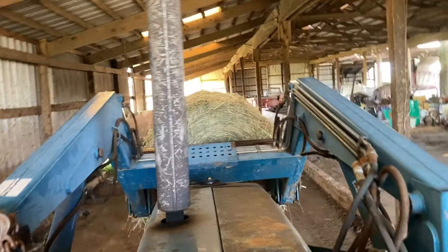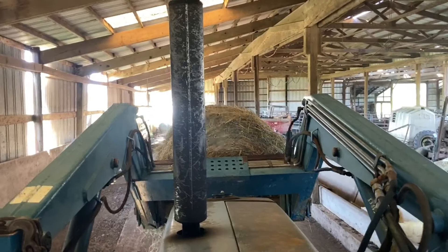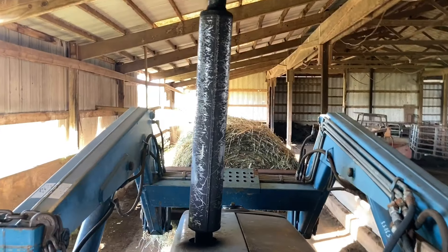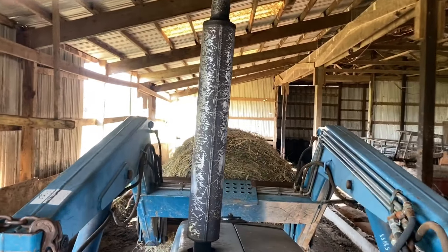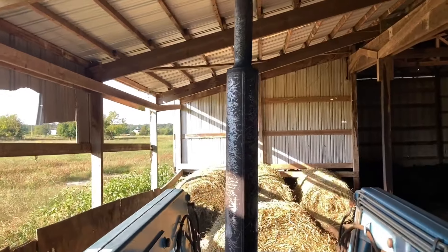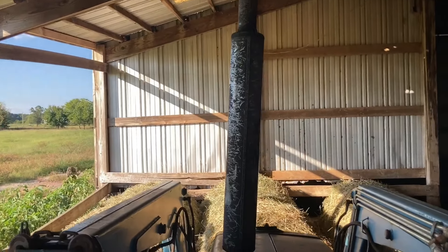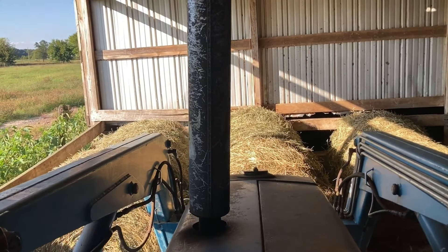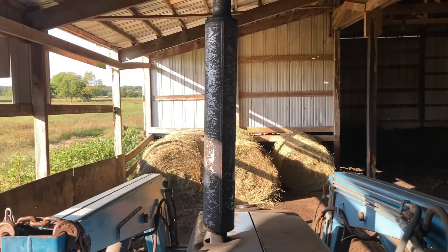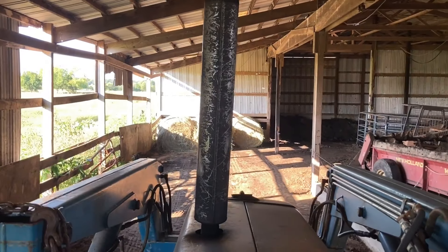We are gonna unload this wagon. We've got somewhere to go. Some people were supposed to show up and they're not going to, so we're gonna go ahead and unload this next wagon. We've got more people who want to show up tomorrow. We'll see how it goes. Right now we're gonna unload the wagon and try not to make a mess of the bales. When they're like this they're very, very delicate — very easy to make a big mess out of.